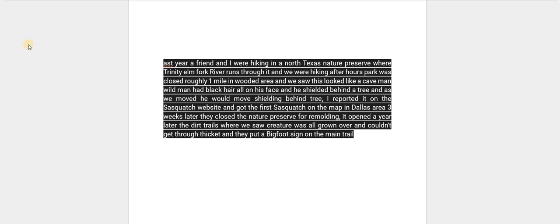Three weeks later they closed the nature preserve for remodeling. It was opened a year later and the dirt trails where we saw the creature were all overgrown — you couldn't get through the thicket — and they put a Bigfoot sign on the main trail.